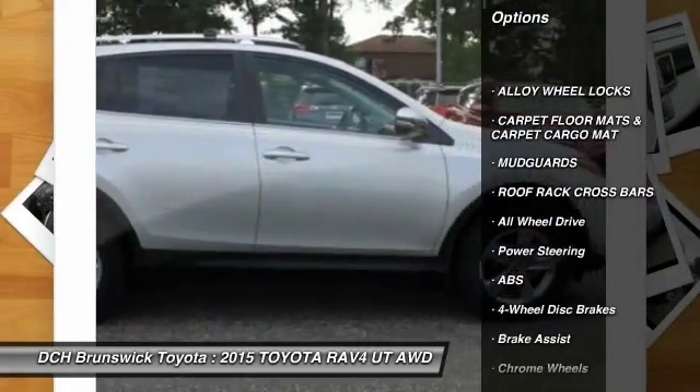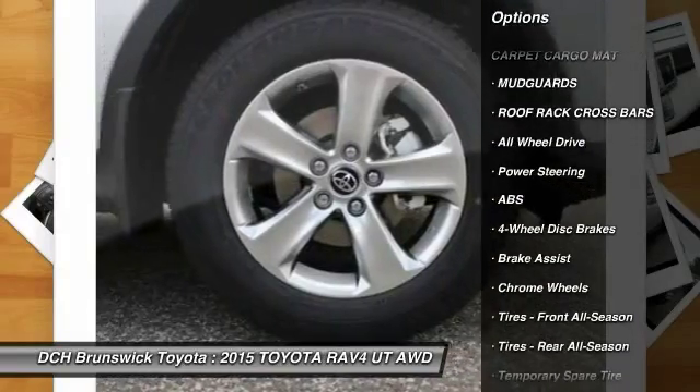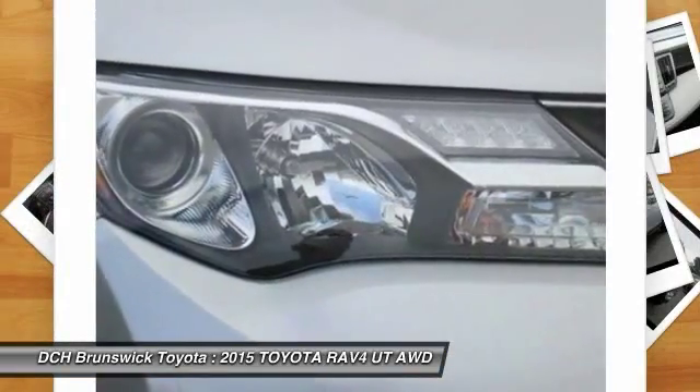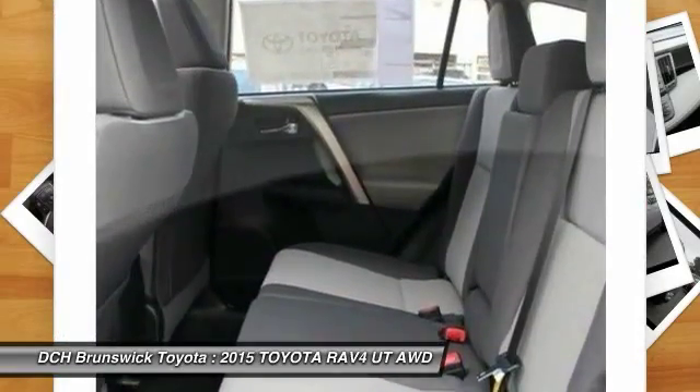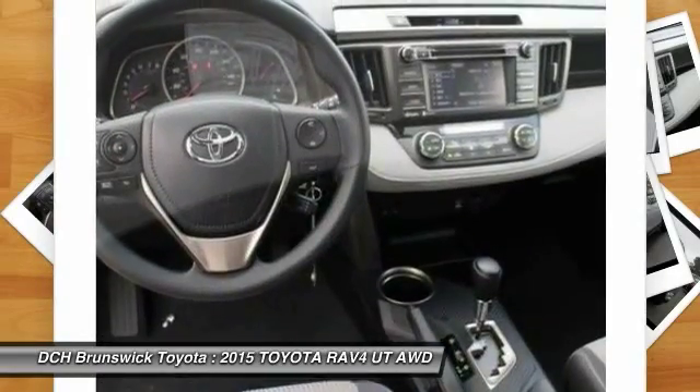Steering wheel audio controls, backup camera, keyless entry, anti-lock braking system, all-wheel drive, moonroof, Bluetooth, adjustable steering wheel, power steering, cruise control.